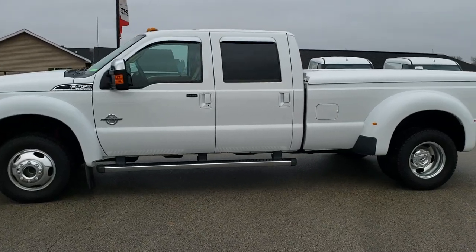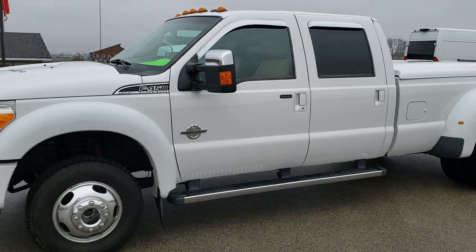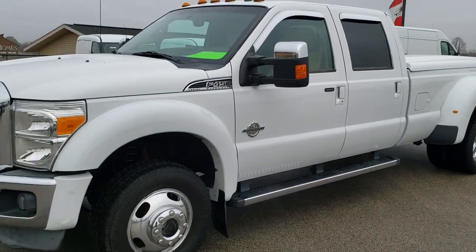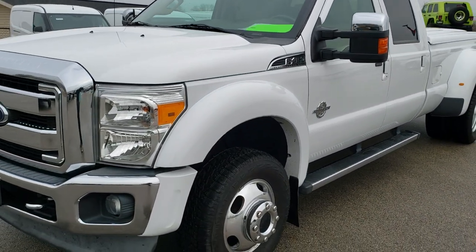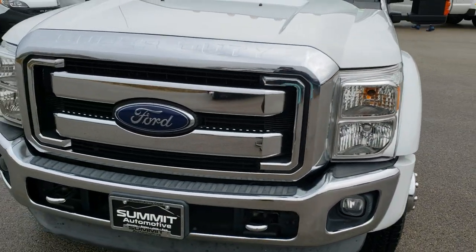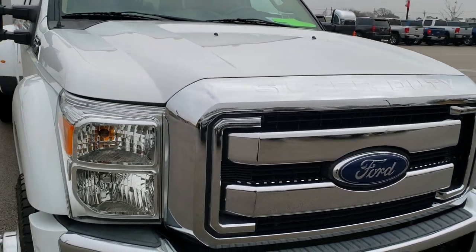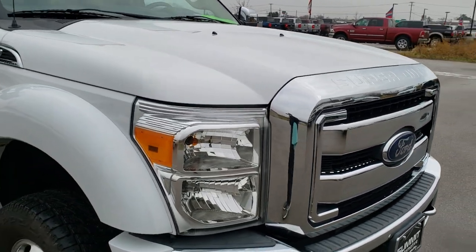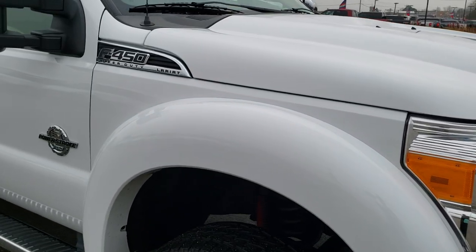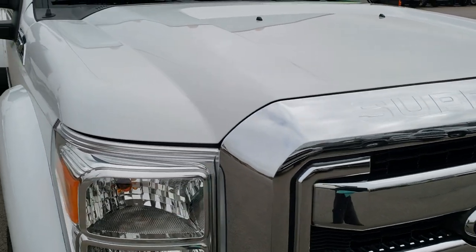This is stock number 10287. We are here at Summit Automotive in Fond du Lac, Wisconsin, your new and used heavy duty truck headquarters. Today we are checking out this super clean 2014 Ford F450 crew cab long box dual rear wheel. This truck has the 6.7 liter Power Stroke diesel and has been fully safety inspected by our service shop.